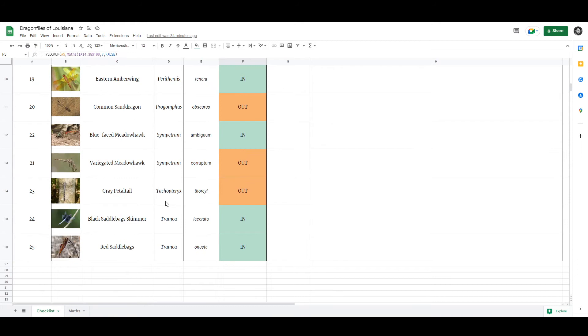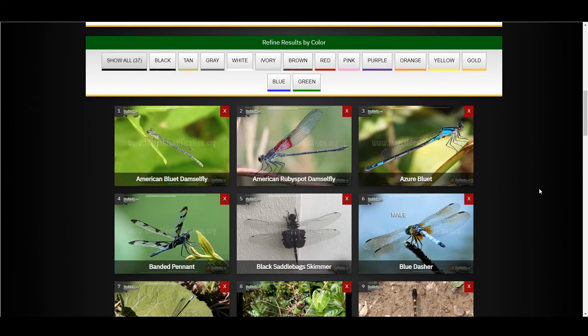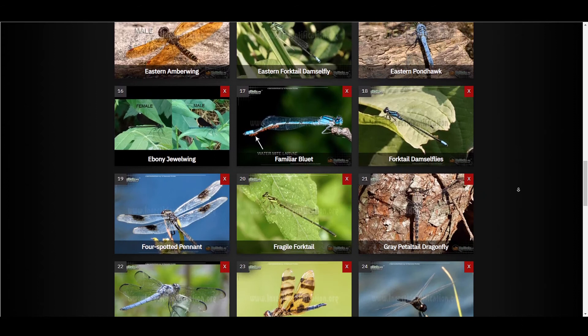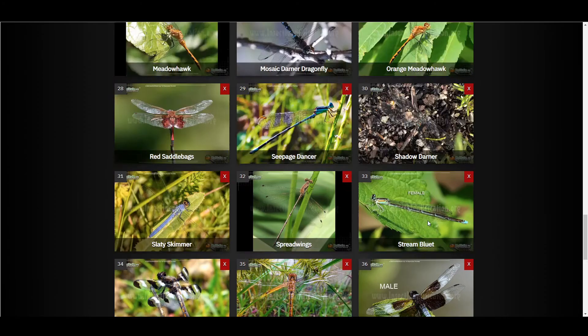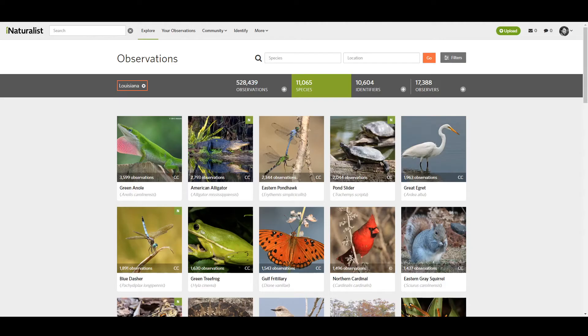Those are the species we have so far, and I've gotten them primarily from two websites and a book. The first website is insectidentification.org, and there's a page called 'Dragonflies and Damselflies of Louisiana.' Like I said, these are often lumped together. It's found 37 of them in Louisiana. It's a nice little website — I like the formatting, they have good images, you can click on them and find out more about the species. But it's only including 37, and it looks like maybe 10 or 12 of them are damselflies.